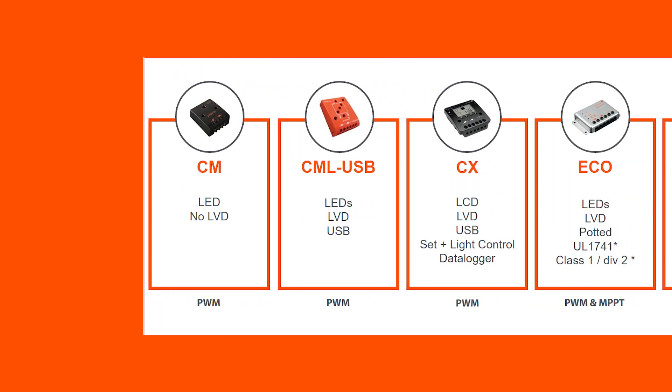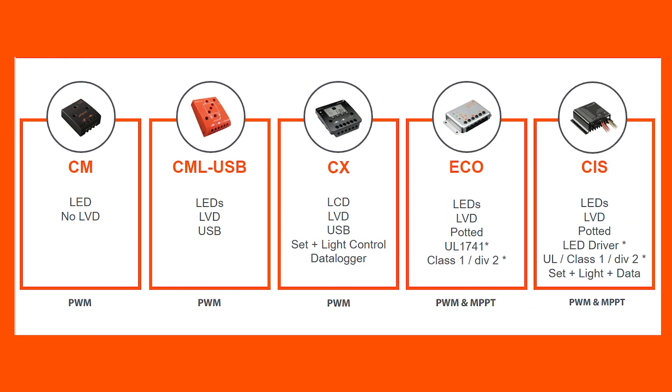FOCOS offers different models of charge controllers to support multiple requirements and applications. For example, certain models include lighting timers, data loggers, and some are even IP68 certified.